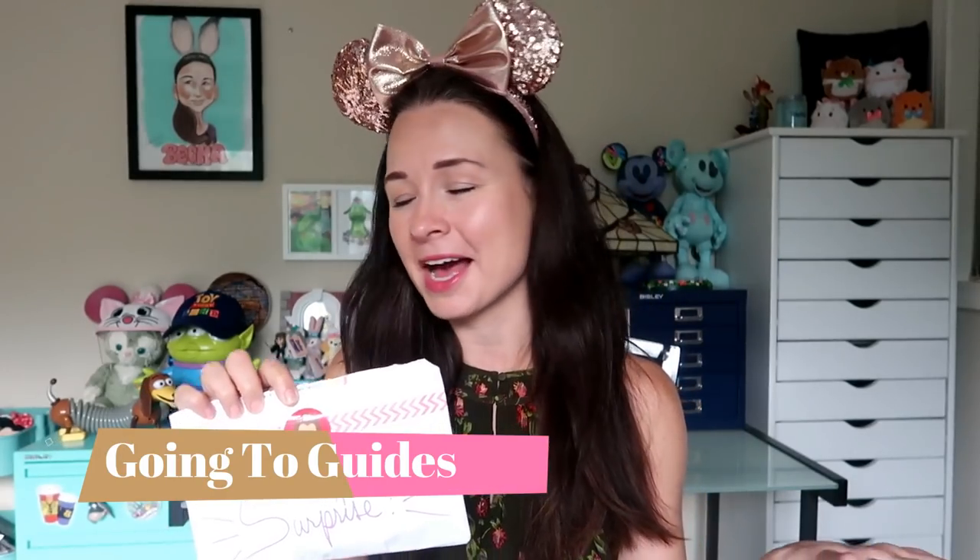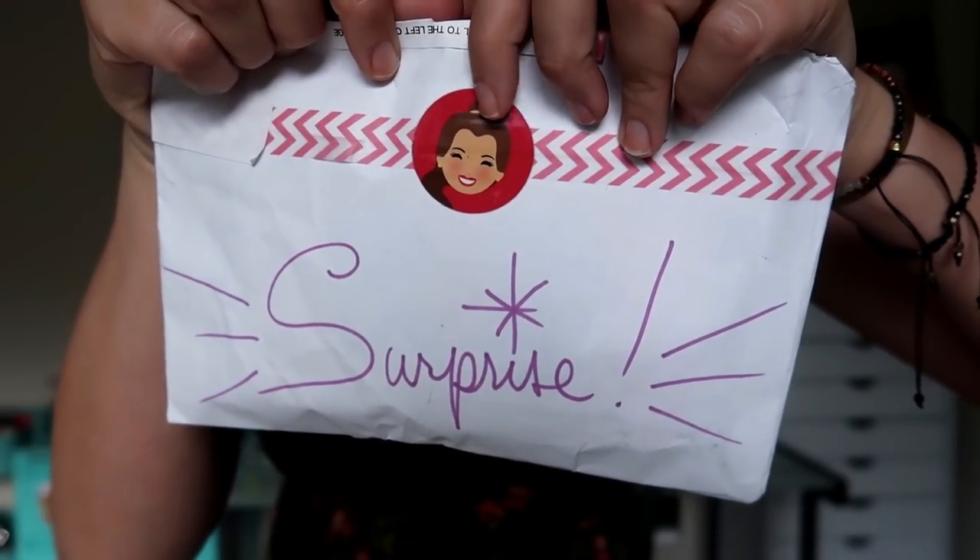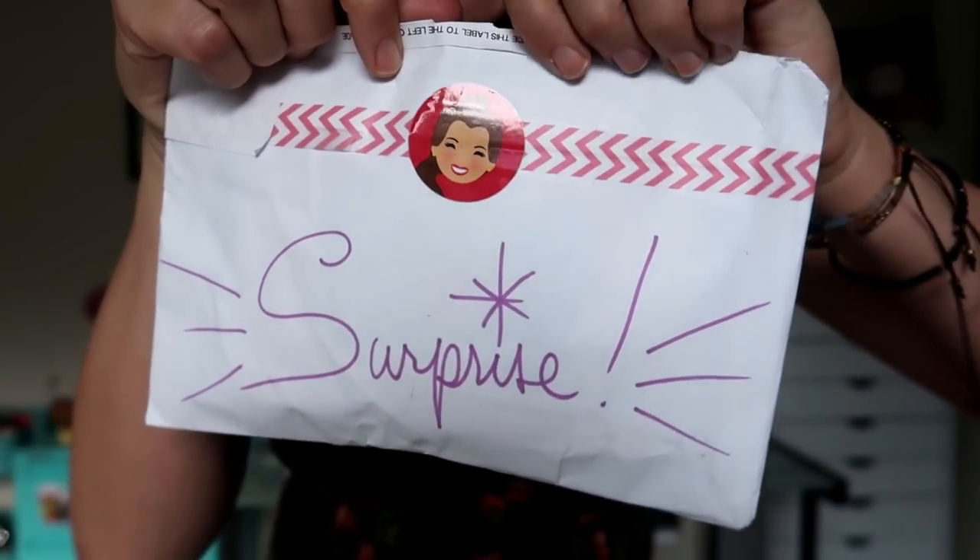Next up, I have this little package which I received just a few days ago, and the return address is from Going to Guides, which are like my favorite Disney parks guidebooks. It says surprise, and there's a little Belle sticker on it — I love Belle so much, she's my other favorite princess besides Snow White. The author of these guidebooks, Shannon, has such beautiful handwriting and is so beautifully artistic, so it's really fun to get a package in the mail from her. Hi, Shannon — I'm excited to see what's in here.